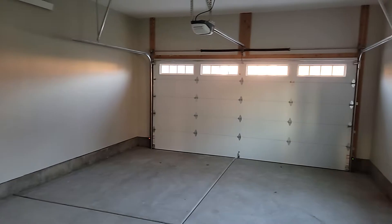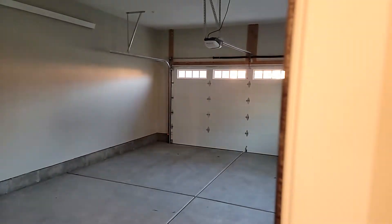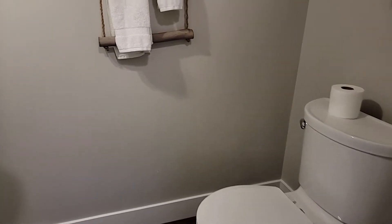There are two models available of the townhomes, the only difference being the depth of the garage. This is an A model. The garages are slightly deeper than the B model. Otherwise, these inside are mostly identical.